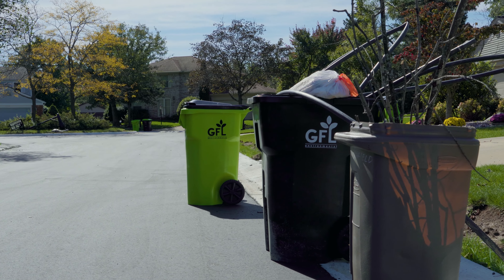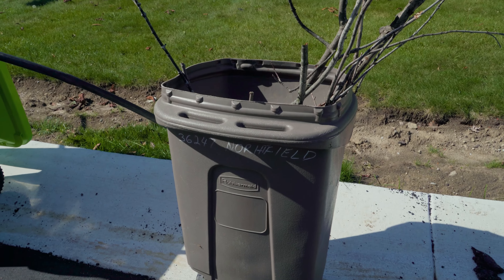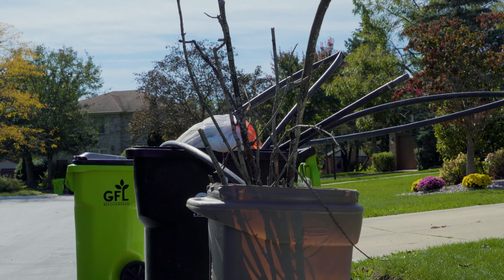Continuing with yard waste — branches, sticks, all that type of stuff. That's a question we get quite a bit: after tree pruning or cleaning up after a storm, what do you do with branches? Branches should be bundled in a manageable size to be thrown into the truck, or placed in rigid containers — but not sticking way out of the containers. There's an example here where sticks are sticking way out of the container. That's a bad example of compost preparation for collection.